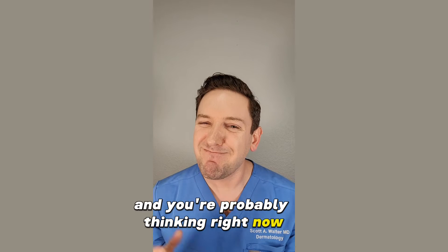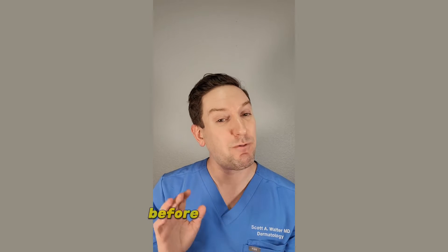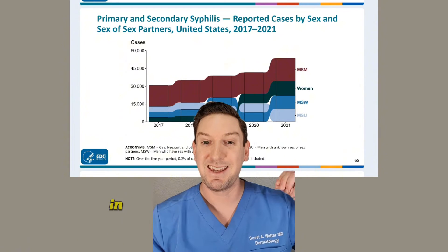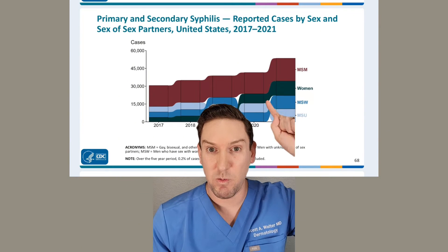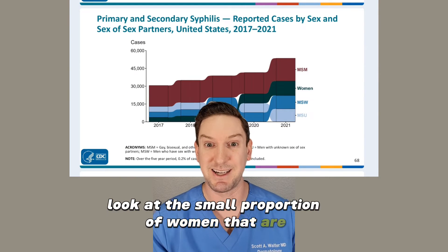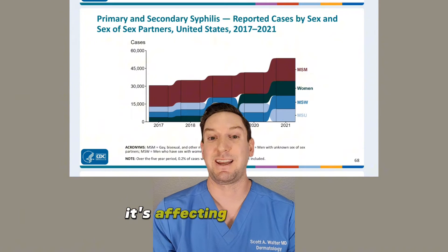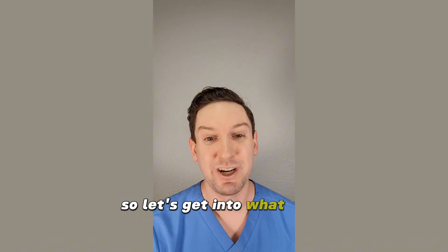You're probably thinking right now, I'm not in the population that's going to get syphilis, I don't need to know this. Before you swipe, let me show you this one graph. These are the number of cases of syphilis over the past several years and the different populations it's affecting. Pay particular attention to women — back in 2017, look at the small proportion getting syphilis and now look how it's grown. It's not just affecting one patient population, it's affecting everyone of all ages.